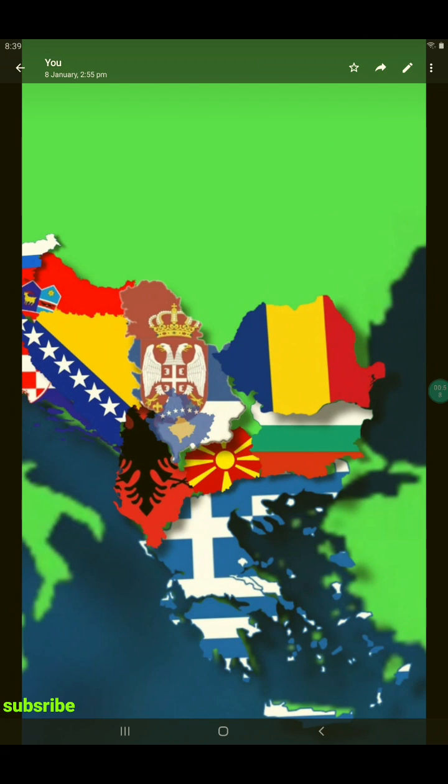The first country is Greece. Greece is the southernmost country in the Balkans. It borders Turkey, Bulgaria, North Macedonia, and Albania. Greece is also the world's oldest country.